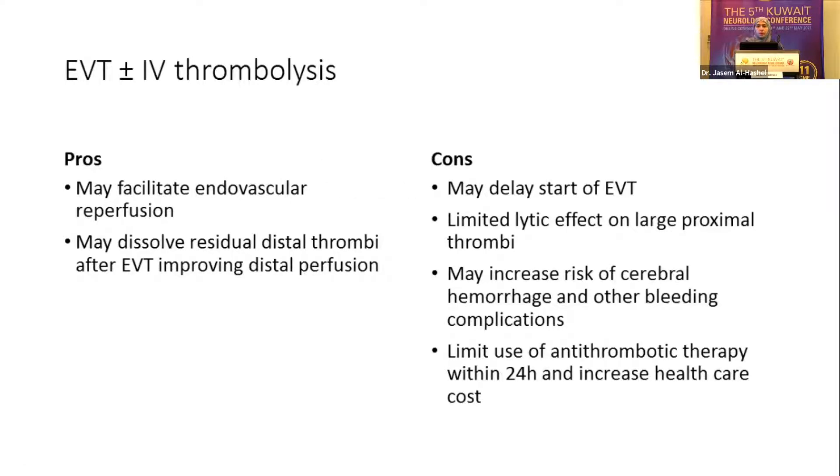We know that IV tPA doesn't really work for those with a long segment occlusion and has a limited time window — that's when EVT came on as a big hit. The question is whether we need to combine them or not. The idea of combination is that we may facilitate endovascular reperfusion and dissolve distal clots I can't reach with thrombectomy. However, combining IV tPA with EVT increases the risk of cerebral hemorrhage or other extra-cerebral bleeds and limits use of antithrombotics afterwards, especially if stenting is planned in the interface period.